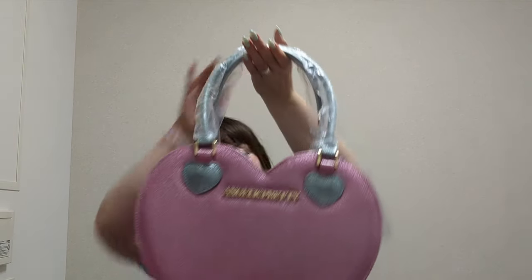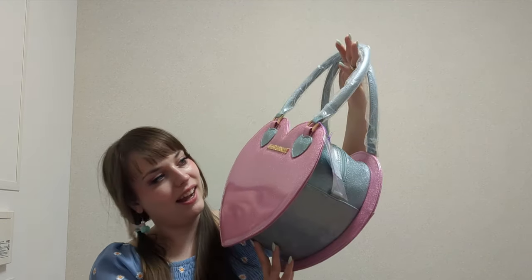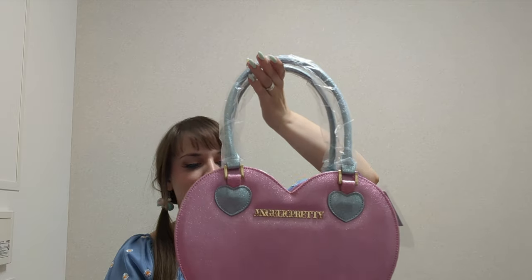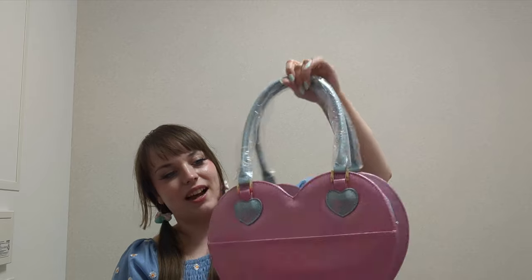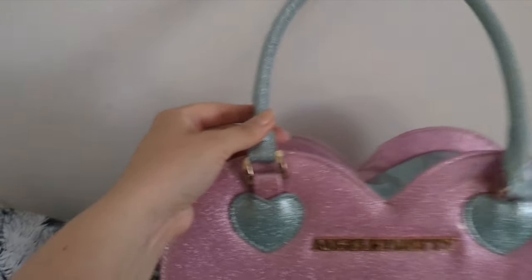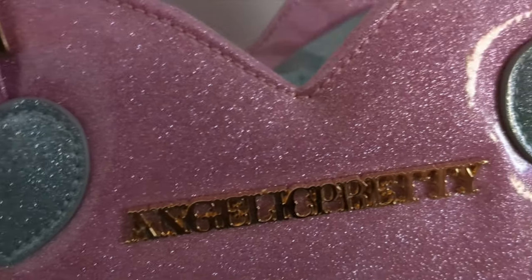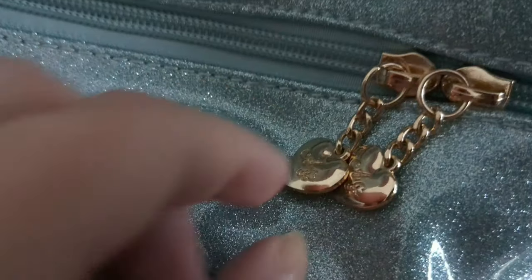Can I guess already what's inside? It's my first ever Angelic Pretty bag — I don't have any bags from Angelic Pretty from before. And when I saw this in mint and pink I was like, okay yeah, I need to get that. I just cannot leave it there. There is actually a little pocket on the other side where you can put some paper or something.